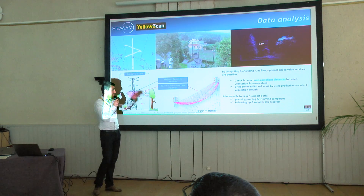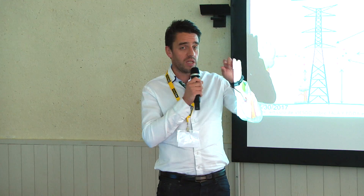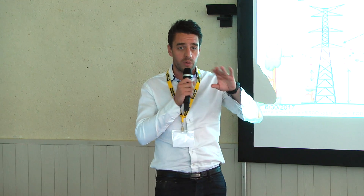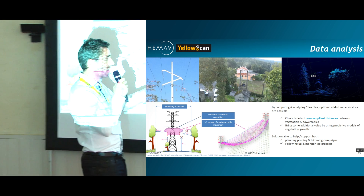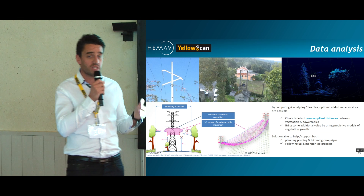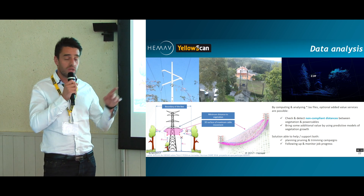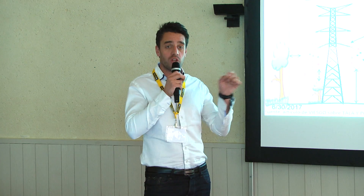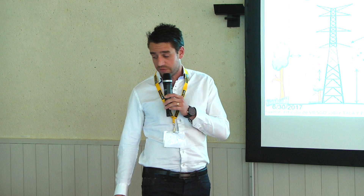We also show that even if the point cloud file gives us the situation of a wire at a given point in time, we have to take into account that an electrical cable has a natural movement because of natural climatic conditions. This also has to be considered when making non-compliancy distance checks with approximate vegetation.